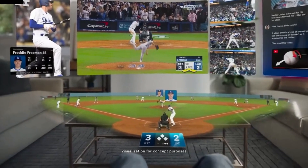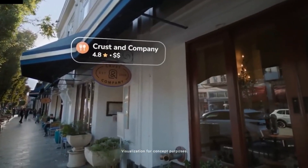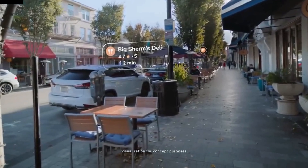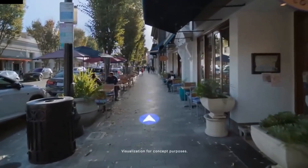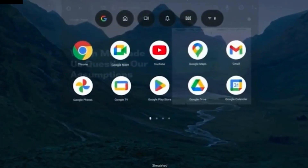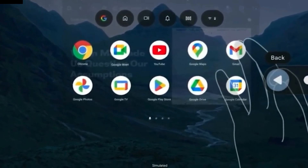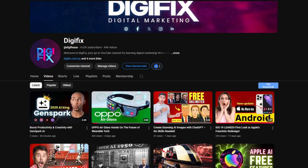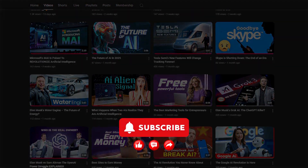Google's new AI glasses represent an evolution, not a revolution. They're not here to replace your existing devices or drastically change your life overnight. Instead, they offer a new way to interact with technology — one that's more natural and less tied to screens. Whether this approach will catch on remains to be seen, but it's clear that Google, Samsung, and Qualcomm are laying the groundwork for a future where wearable tech is more than just a novelty. The question isn't if this kind of technology will become part of our lives — it's when. Are AI-powered glasses the future, or just another tech experiment? Let us know in the comments below.